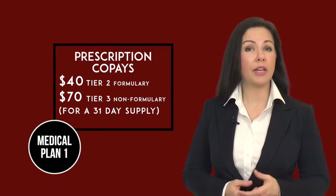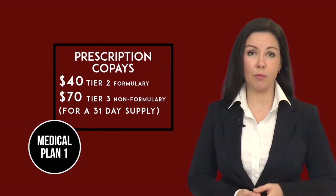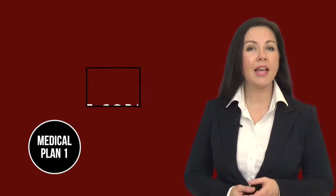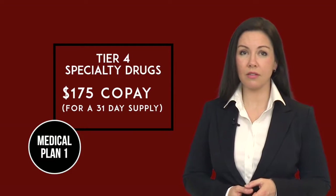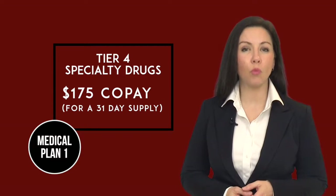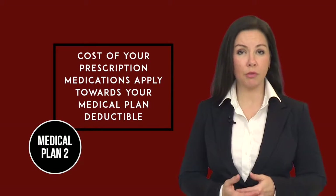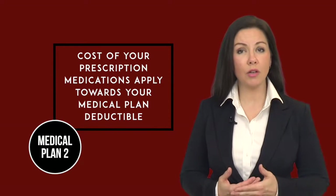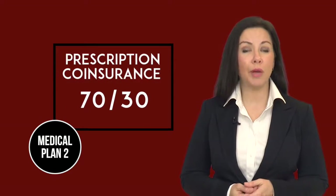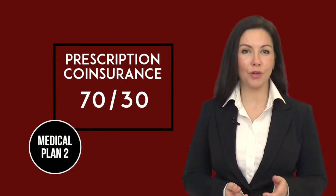The insurance company classifies all drugs into tiers or formularies based on their effectiveness and cost. For Tier 2 brand name formulary drugs, your copay for a 31-day supply is $40, and for Tier 3 brand name non-formulary drugs, your copay is $70. Tier 4 medications consist of specialty drugs; if it is recommended that you take a specialty medication, you will have a copayment of $175. On Medical Plan 2, you do not have a separate deductible for your prescriptions, so the cost of your prescription drugs will apply to your Medical Plan deductible until it has been met. Once you have paid your deductible, insurance will pay 70% and you will pay 30% of the allowed charges for your medication.